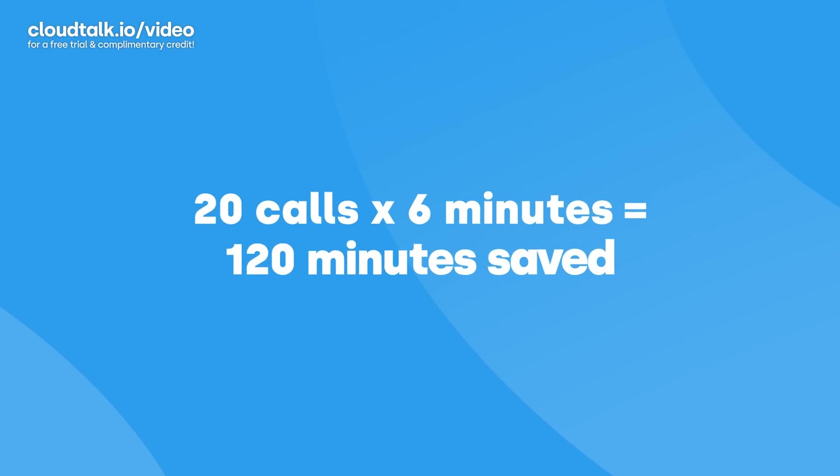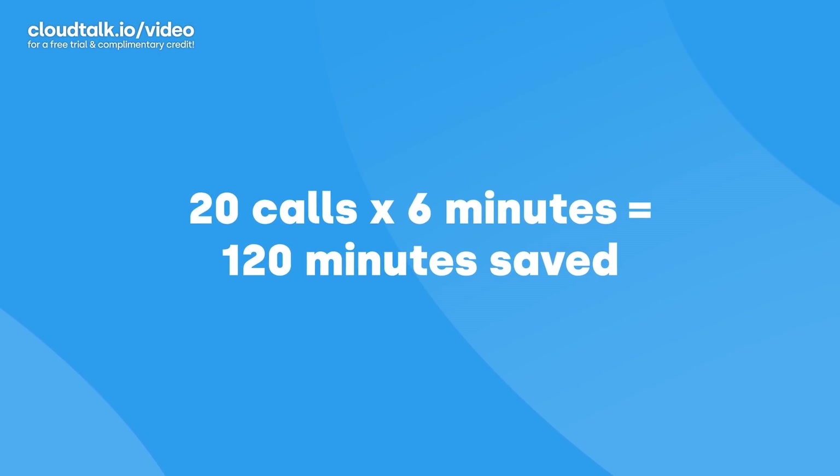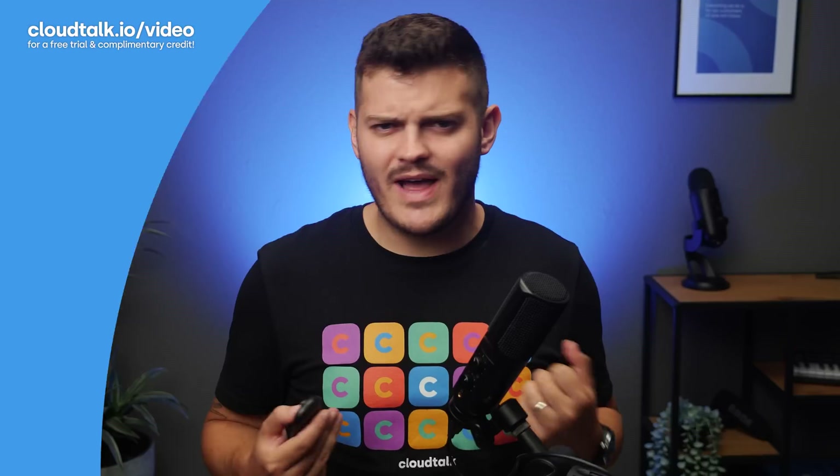Now imagine you make 20 calls a day. An optimal workflow automation setup could save you up to 2 hours per day — that's time you could be spending closing more deals, serving more customers, or figuring out how to take your business to the next level.